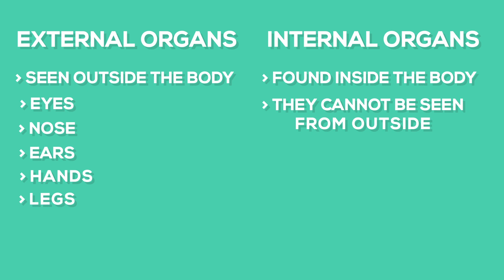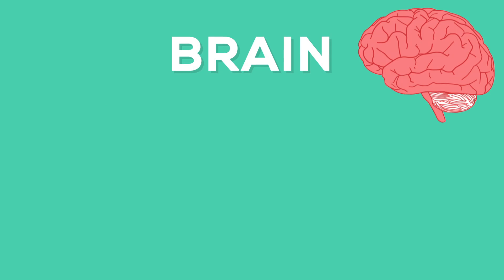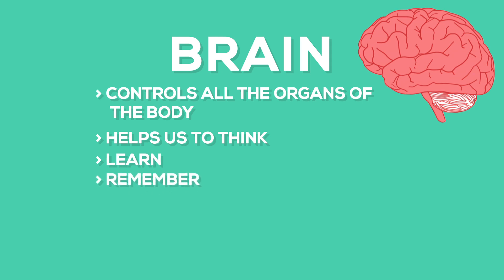Now, we are going to discuss some important internal organs. The brain controls all the organs of the body. It also helps us to think, learn, and remember. It is inside our head.